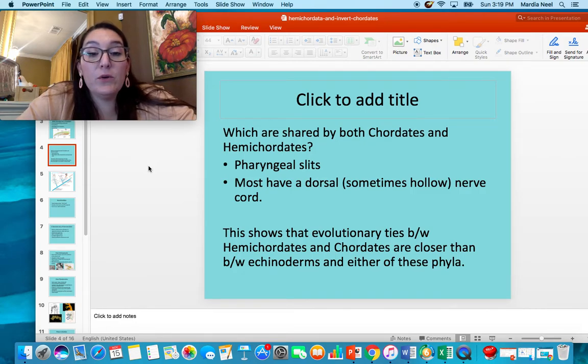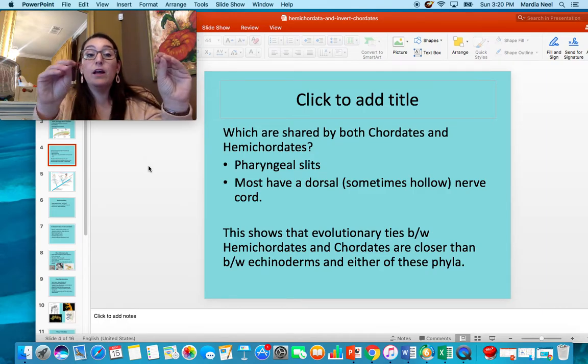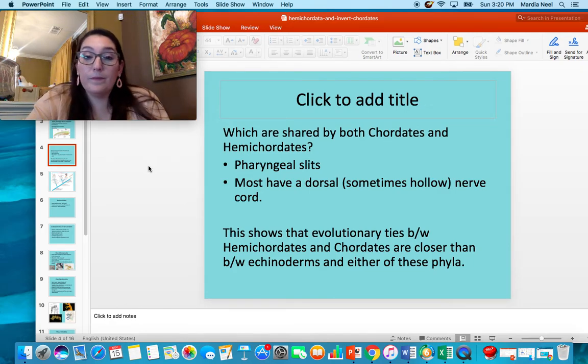Chordates and hemichordates both share pharyngeal gill slits and most have a dorsal nerve cord. Because we all have pharyngeal slits and a dorsal hollow nerve cord, it shows that the evolutionary ties between a hemichordate and a chordate are closer than echinoderms and hemichordates or echinoderms and chordates. Echinoderms don't have pharyngeal slits and don't have a hollow nerve cord. The closest correlations are the hemichordates and the chordates, and that's why I'm teaching them together.